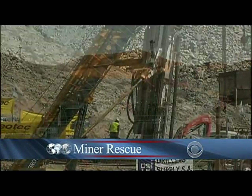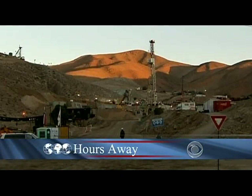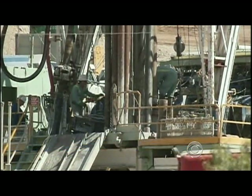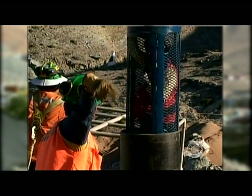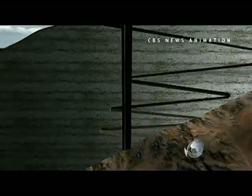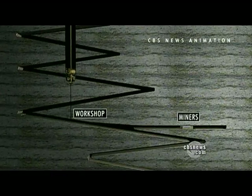Roughly half a mile deep under the barren Atacama Desert, those drill heads keep grinding ever closer. Above ground, rehearsals for the rescue are underway. The target area for the drill is known as the workshop, located across from and slightly higher than the miners' living area.